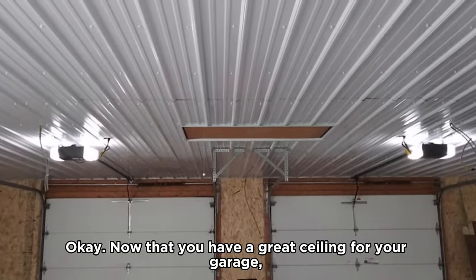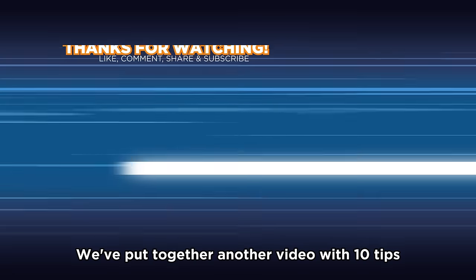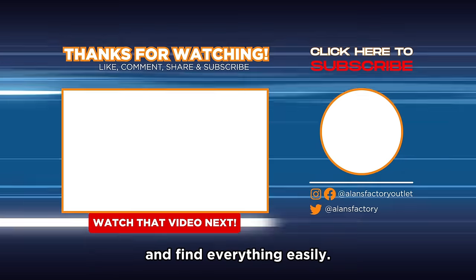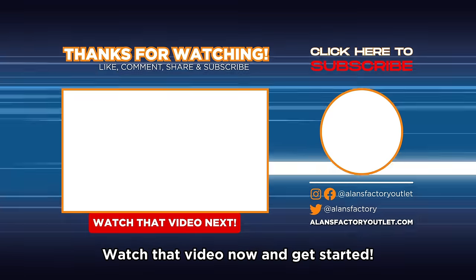Okay, now that you have a great ceiling for your garage, that's just the first step toward using it to its full capacity. We've put together another video with 10 tips that you need to know and apply to organize your garage and find everything easier. Make sure that you don't miss out on any important tips — watch that video now and get started.